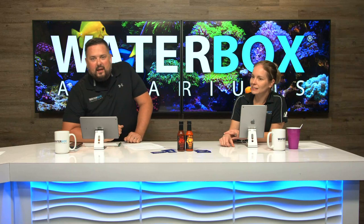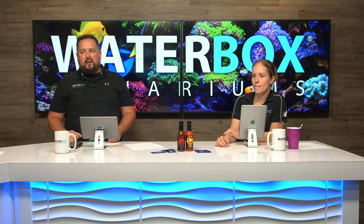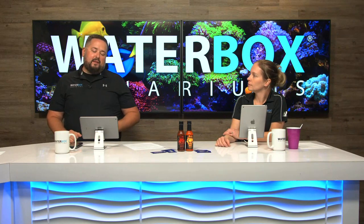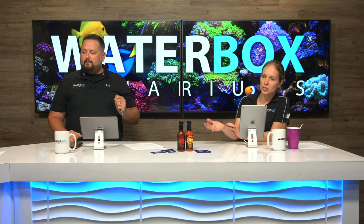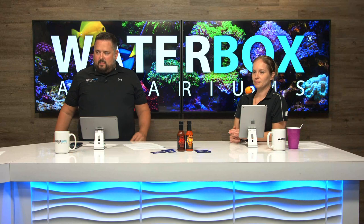That's it for Ask Jess. If you have questions, email askjess at waterboxaquariums.com — they'll try to answer them live, and if not, she'll answer them by email. Now Keenan has questions from the stream.